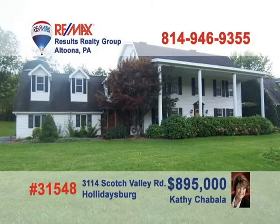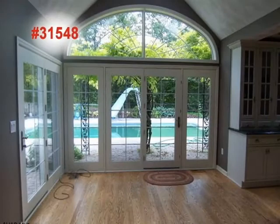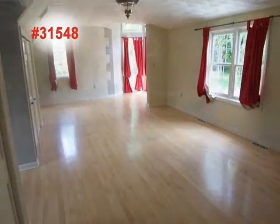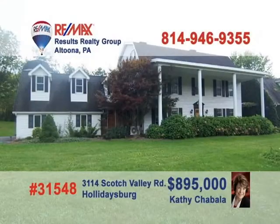Here's a very special Scotch Valley home presented by Kathy Chabala. Beautiful hardwood floors and a wood-burning fireplace warm up the living room. This dream kitchen features French country-style cabinets and design. The dining room is surrounded by windows and French doors that lead you to a fine swimming pool with paver deck, bedroom suites with separate baths, a private four-stall barn and endless country views. Call Kathy to see it all.